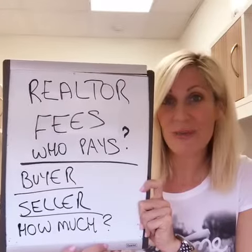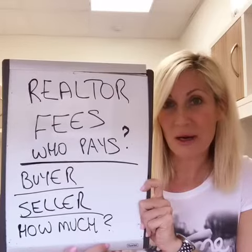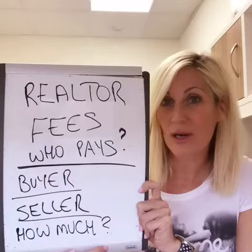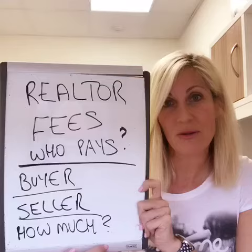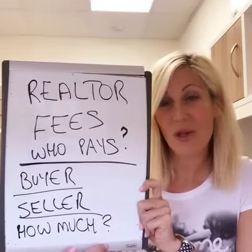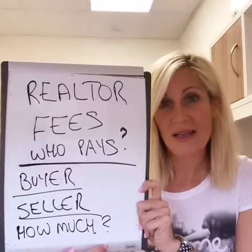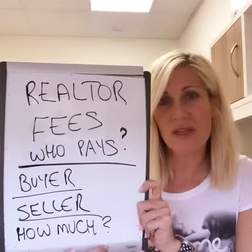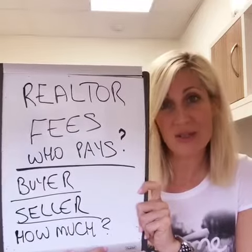That largely depends on the services that you're getting. There are lots of discount brokerages out there, but it is absolutely impossible to get high-end service if you are looking for a discount. If you want a discount, you have to be aware that only certain brokerages will offer that, and only certain things will come along with it. You can't do the high-end marketing, photography, video tours, nice brochures — everything that you'd expect — if you are paying discount real estate fees.